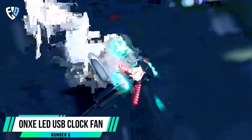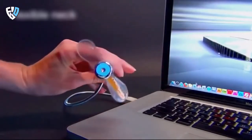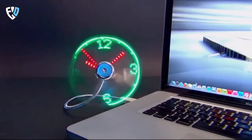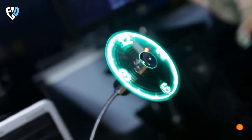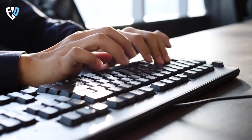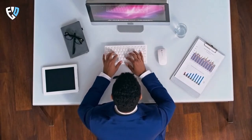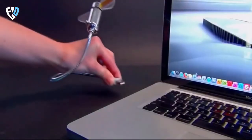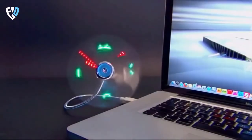Number 6: ONXE LED USB Clock Fan. Want a fun, functional gadget? Then check out the LED USB clock fan. This gadget is perfect for students who want to get some cool air while working on their laptops. The LED USB clock fan comes with a real-time clock display, so you can always know what time it is. It features PVC soft fan blades that are safe to use and a gooseneck that can be flexibly bent. You can easily adjust the neck to the position you need. This USB clock fan requires no driver installation, making it ideal for laptops and desktops — simply plug it into any USB port.